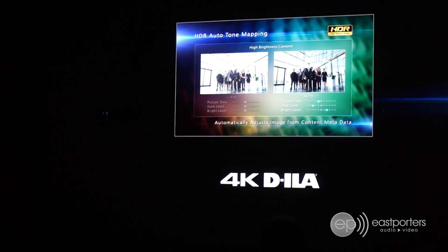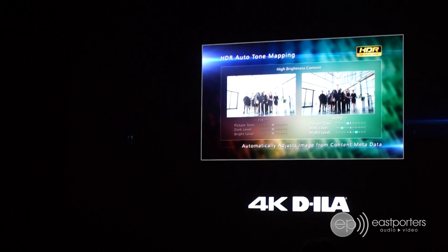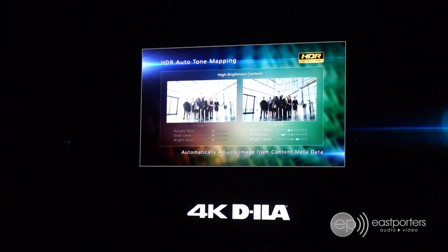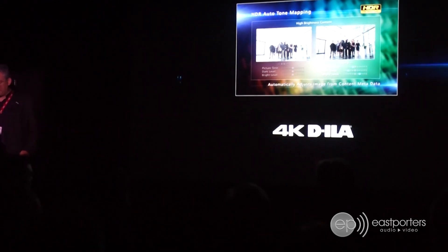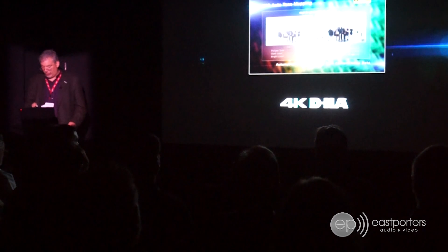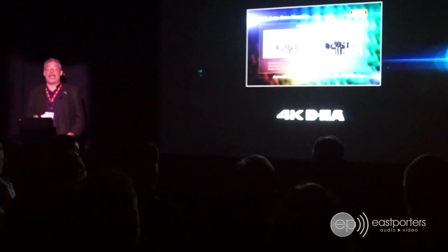The new auto tone mapping feature on each of these projectors reads the HDR10 metadata and automatically adjusts the picture for the best results with any program. A mapping level gauge permits simple fine tuning for different screen sizes. Enhanced support for hybrid log gamma also improves the 4K HDR experience for broadcast content.